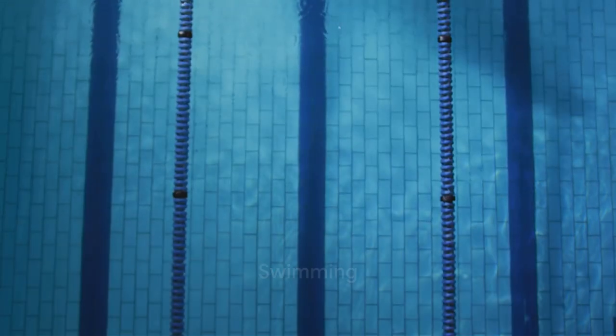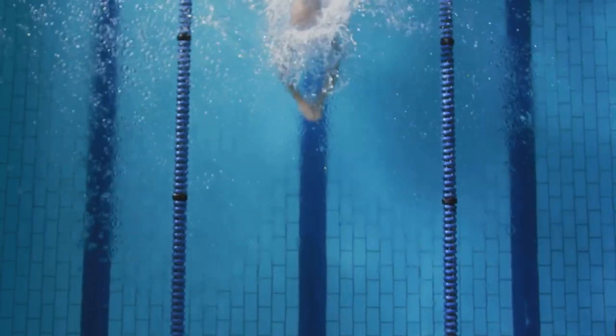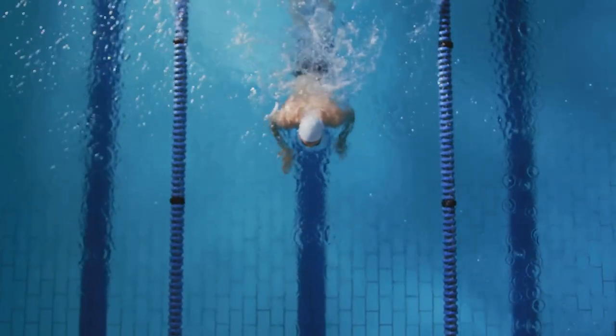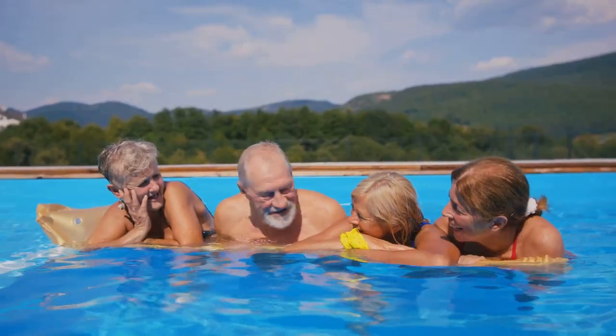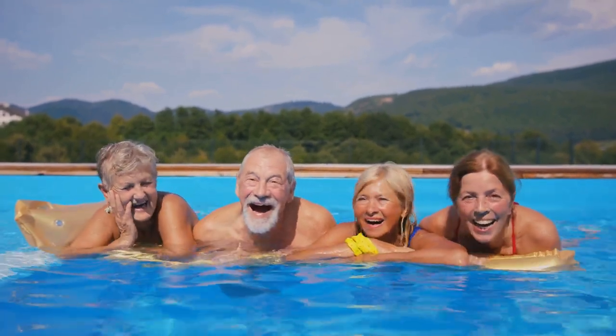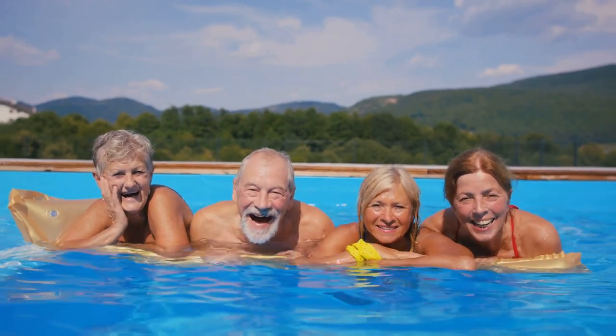First up on the list is swimming, an incredible full body workout. Swimming not only strengthens your heart but also improves lung capacity. This low impact exercise is suitable for people of all ages and abilities, making it a versatile choice for heart health.